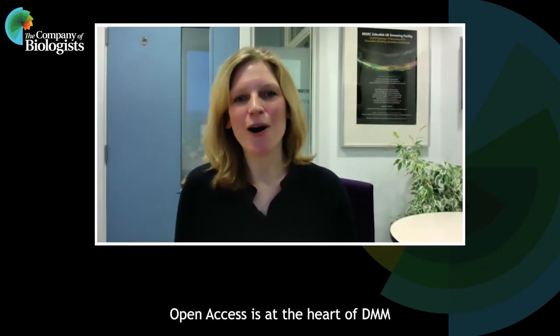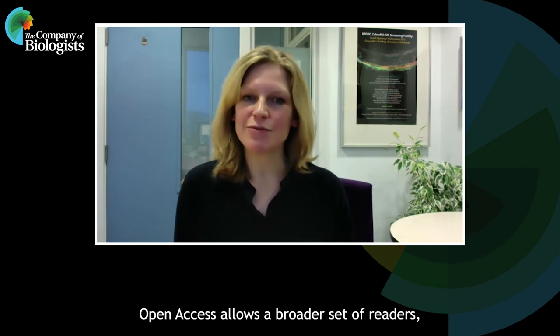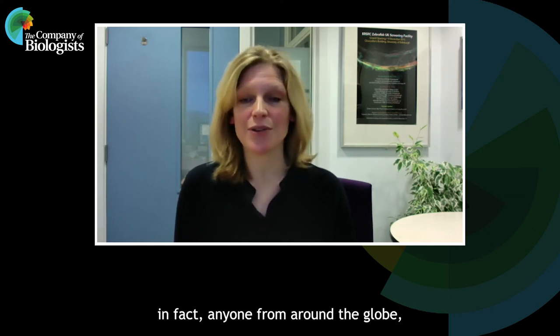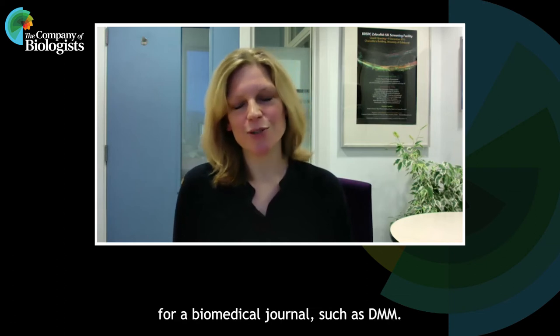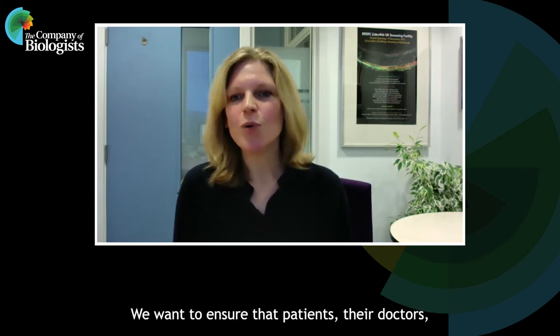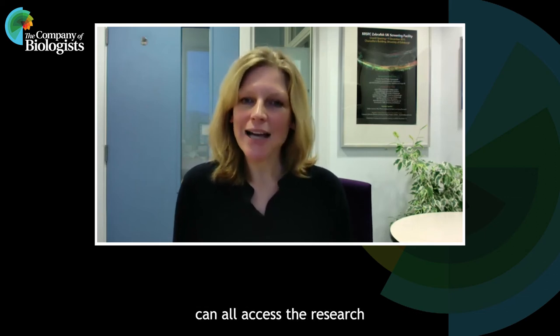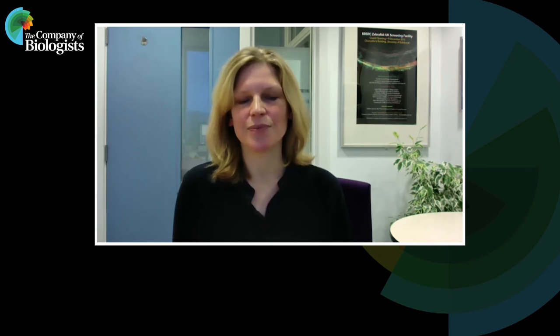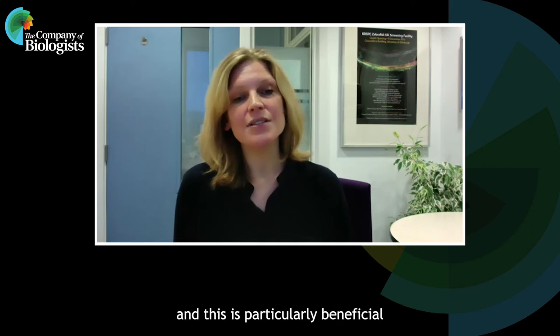Open access is at the heart of DMM, and we feel this is good for science and good for scientists. Open access allows a broader set of readers — in fact, anyone from around the globe — to access the latest research immediately as it is published. We feel this is especially important for a biomedical journal such as DMM. We want to ensure that patients, their doctors, their families and advocates can all access the research that's related to their condition. Authors also will receive benefit because more people can read their work, and this is particularly beneficial for early career researchers.